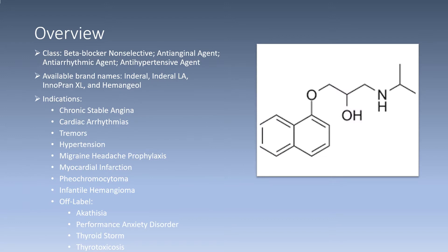I will begin with a brief overview of propranolol. Propranolol is in the beta blocker non-selective drug class. It is an anti-anginal agent, anti-arrhythmic agent, and anti-hypertensive agent. It is available in the brand names Inderal, Inderal LA, Innopran XL, and Hemangeol.